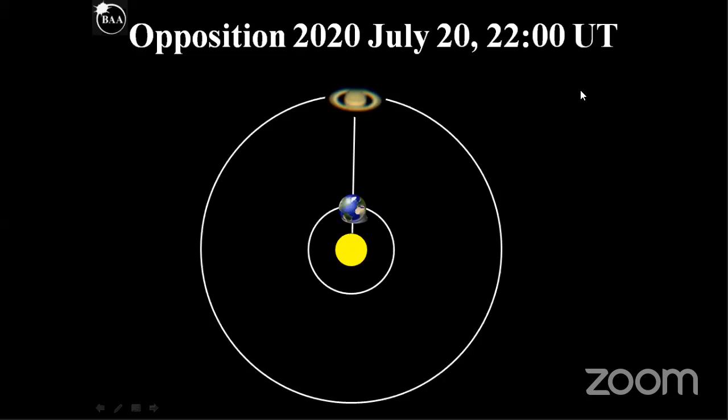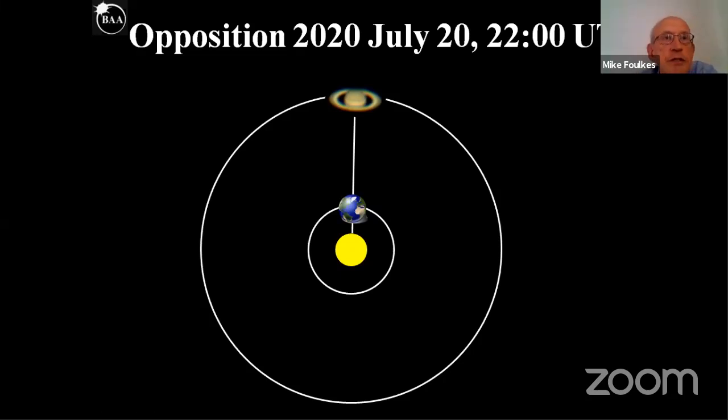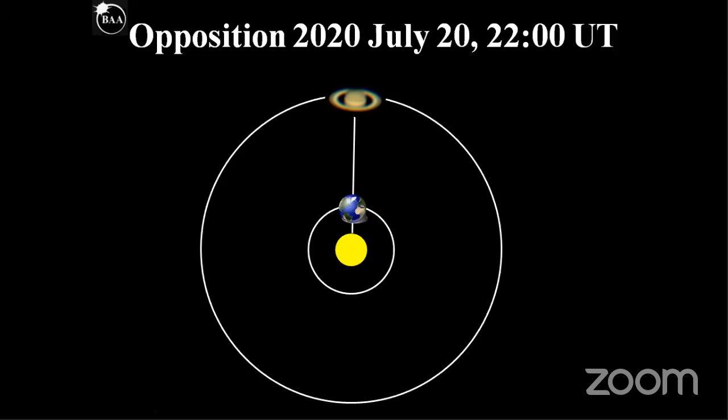Saturn is at opposition on July the 20th at 2200 hours. What is opposition? I'm sure many of you know what this is, but as we can see in this diagram, it really means that the Sun and the Earth...